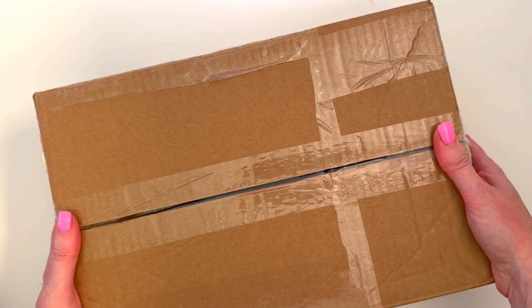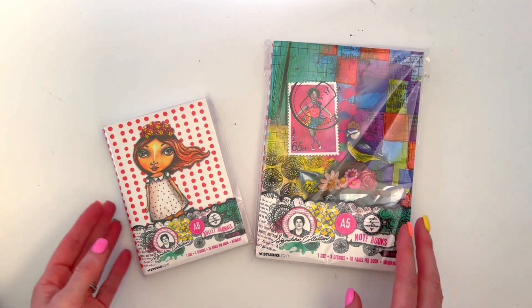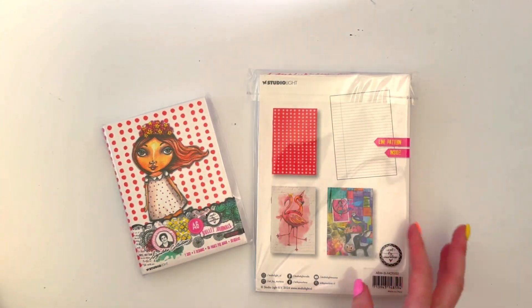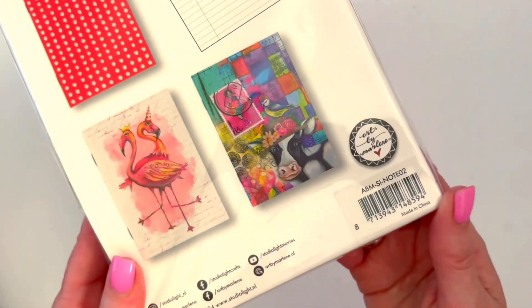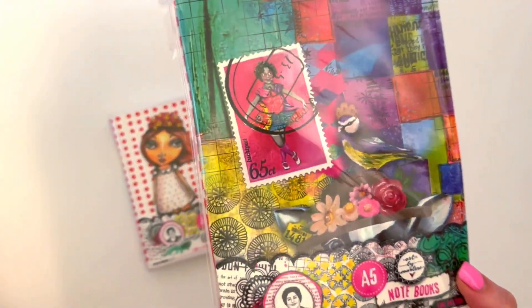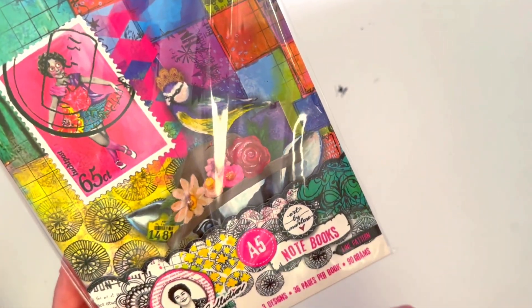Let's open it. Straight up we've got the new notebooks and bullet journals. Marlene's done something a little different this time and I'm excited about this. I've been thinking about what I'll use these for - something with self-exploration and art and all sorts mixed in, so it'll be something like that.